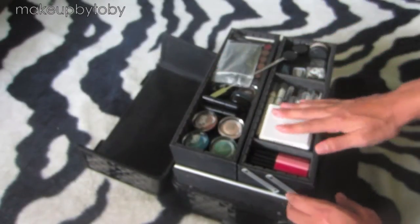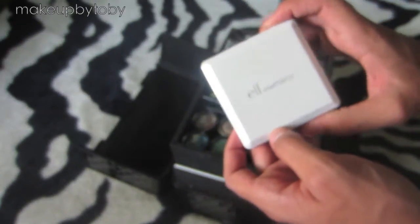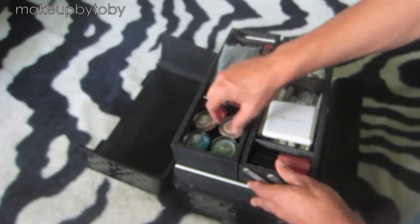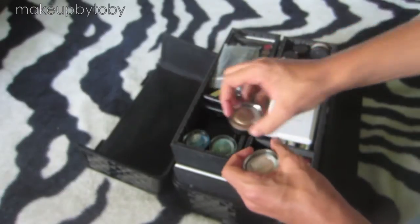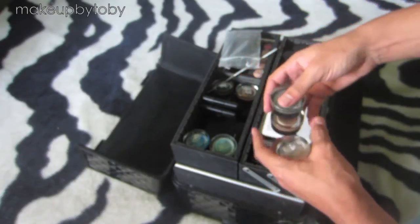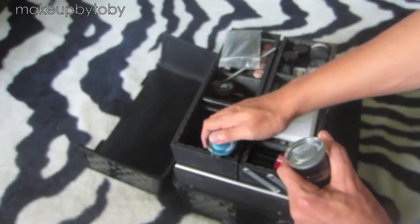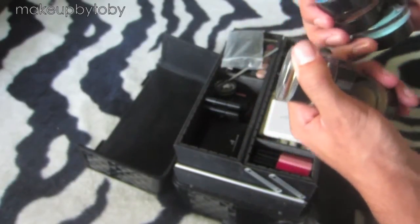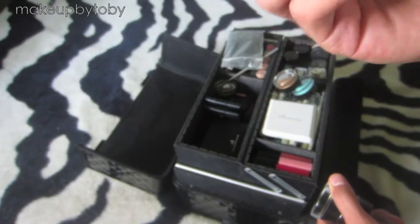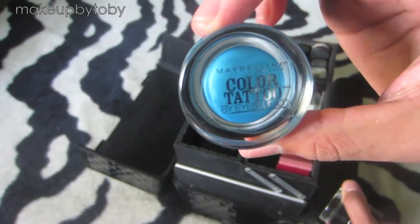On this side I have a little ELF quad holder. Then I have my Color Tattoos — I actually have seven. I have Tenacious Teal, which is a bright blue color.